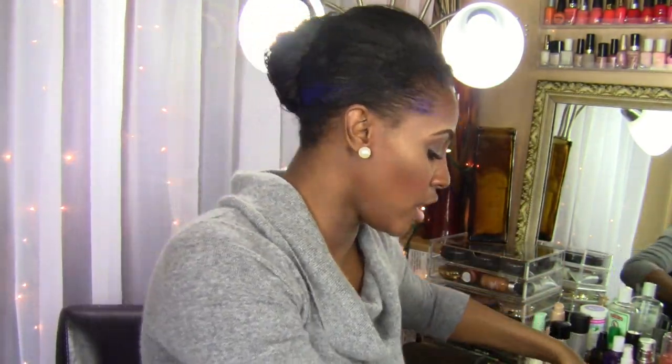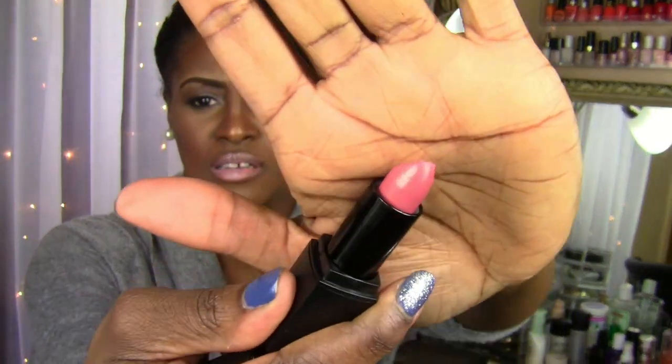Then I went over to the e.l.f. website and acted a damn fool. I picked up some lipsticks — because I'm in love with lipstick. This one is called Poultry Petal, it's like a mauve pink, it's pretty. These were I think $6 a piece.